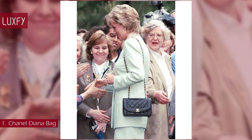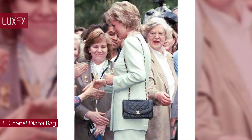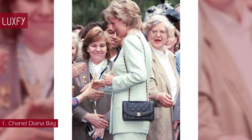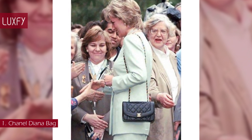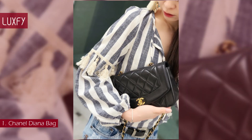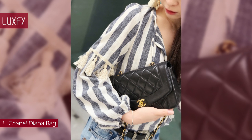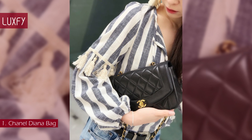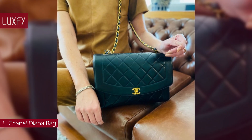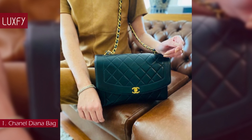Following Diana's divorce, rumor had it she didn't like the Chanel logo, as the interlocking CC's reminded her of her ex-husband Charles and his new partner Camilla. However, eventually Diana did return to the classic brand and was often seen carrying their bags. The handbag was resurrected in the Spring 2015 collection, but the vintage Chanel Diana in Caviar leather remains the most elusive and sought-after variation ever crafted. The Chanel Diana is not currently sold by Chanel, but you can still find it on the resale market. All is linked below in the description box.